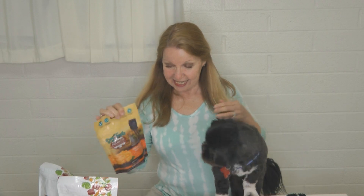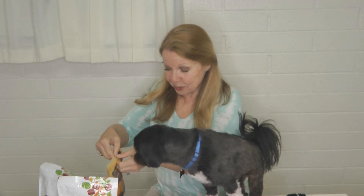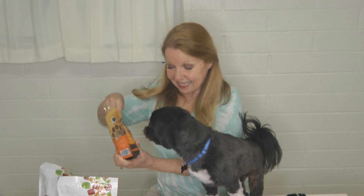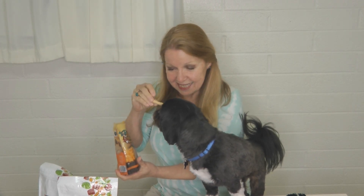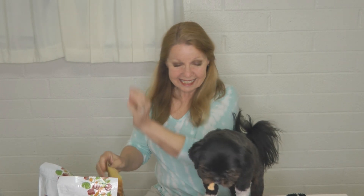Dogs, just like people — it's hit or miss whether they'll like something, but we're going to find out. Here he comes! You want a treat? Let's open this up. It's a little biscuit — there you go. Okay, he likes it!